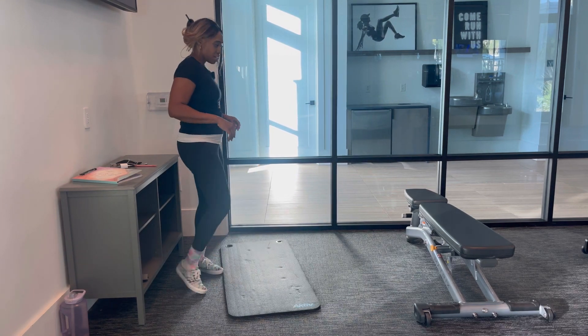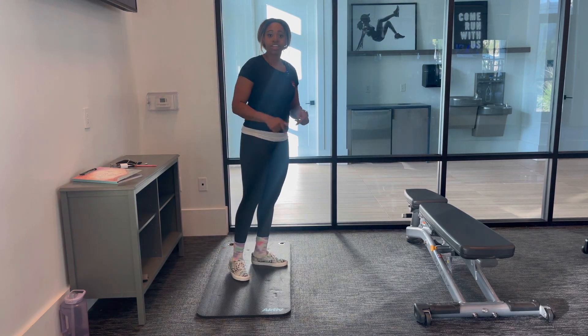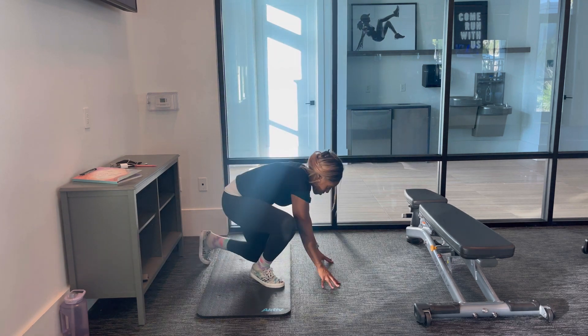So you're going to want to have a mat for your knees and then your wrists, depending on how they're acting. Mine are acting up, so we'll see how this goes.